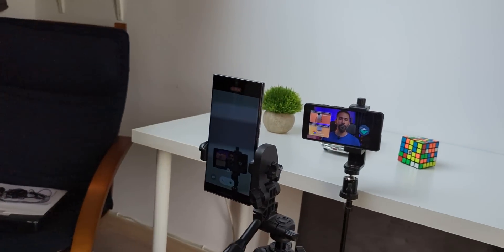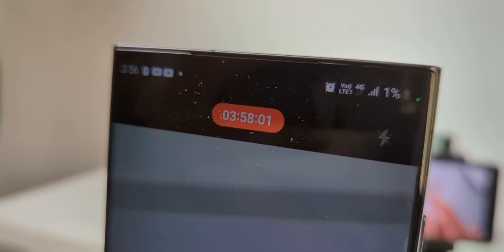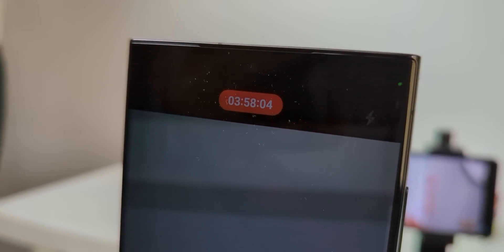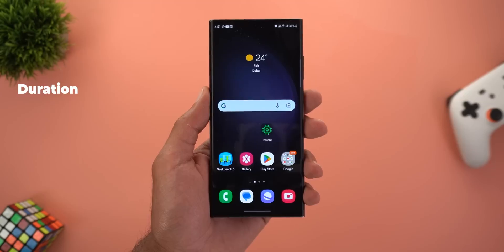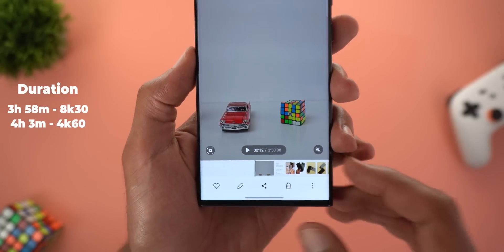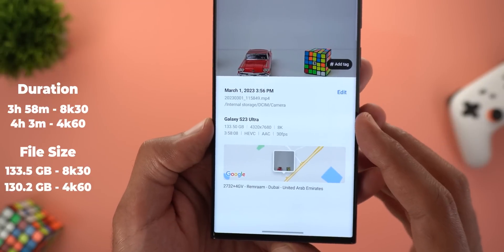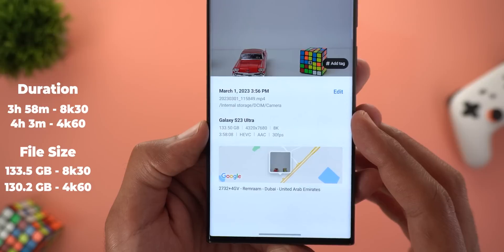The display dimmed slightly earlier than in the 4K60 test — at 3 hours and 54 minutes with 5% battery. After recording for 3 hours and 57 minutes, the battery reached 2%, versus 4 hours and 3 minutes in the 4K60 test. The 8K 30 file size is 133.5 gigabytes — only 3.5 gigabytes more than the 4K60 file, which is not a big difference.